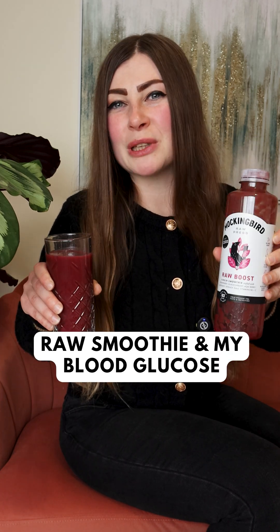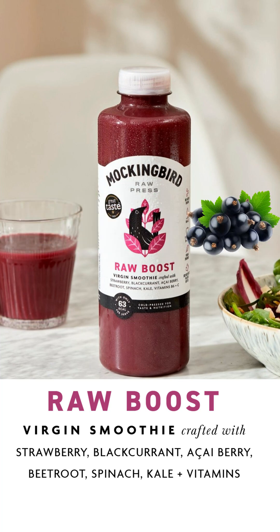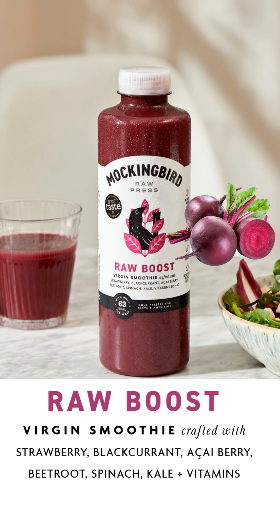Let's see what this smoothie will do to my blood glucose levels. That's a Mockingbird raw press smoothie with strawberry, blackcurrant, acai berry, beetroot, spinach, and kale.